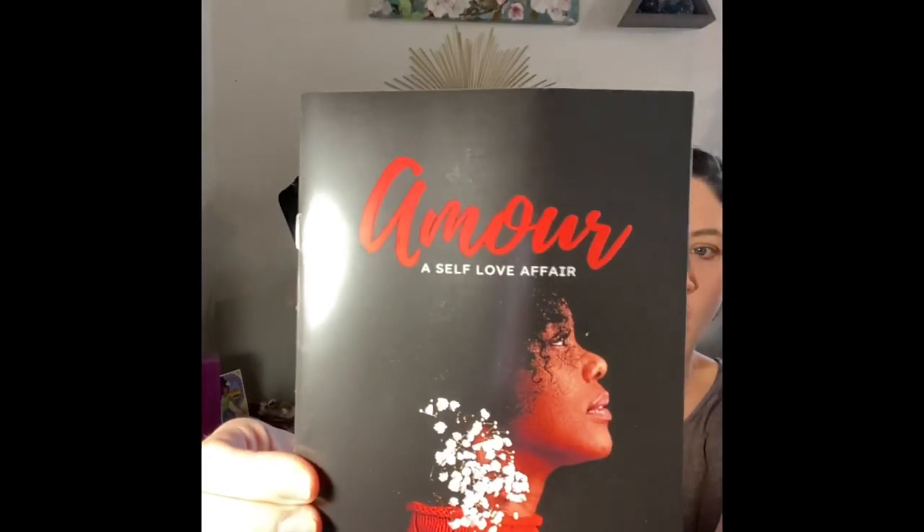Their little pamphlet is called 'Amour: A Self-Love Affair.' It reads: 'Hello beautiful soul. Self-love is defined as the instinct by which one's actions are directed to the promotion of one's own welfare or well-being. It's a mindset, a commitment to extending to ourselves the same kind of respect, compassion, and kindness that we gladly extend towards others. Self-love also means loving ourselves unconditionally, regardless of accomplishments, size, or stature.'